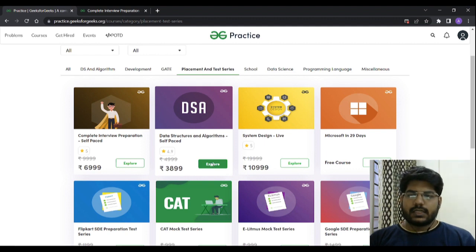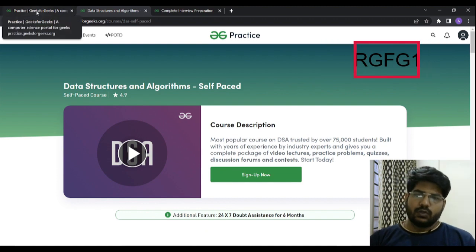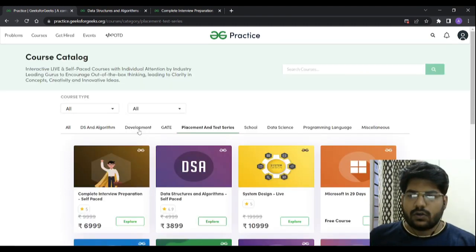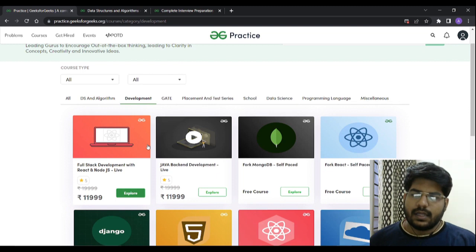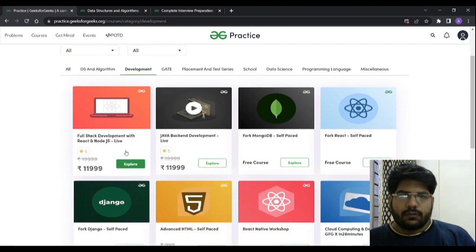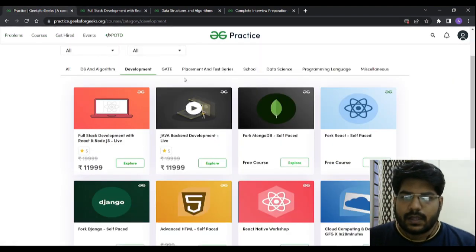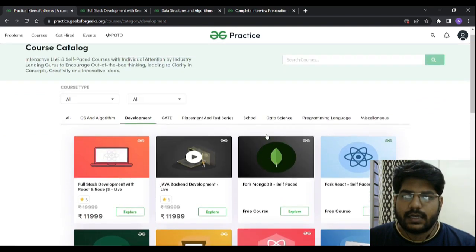If you want to learn data structures and algorithms, just click it, sign up, and when you are going to make the payment, use that coupon code. If you want to learn full stack web development with Node.js, go on to that, sign up using that coupon code, and again you will be getting a 10% discount. This coupon code is available for any of the courses you are looking at.